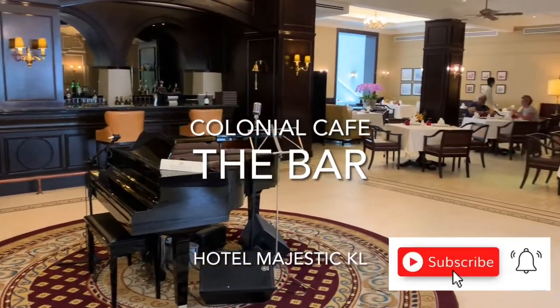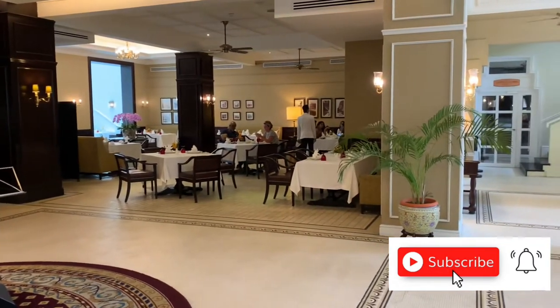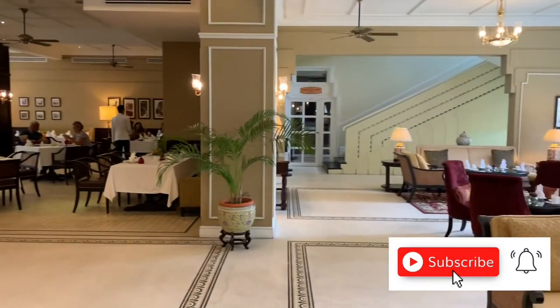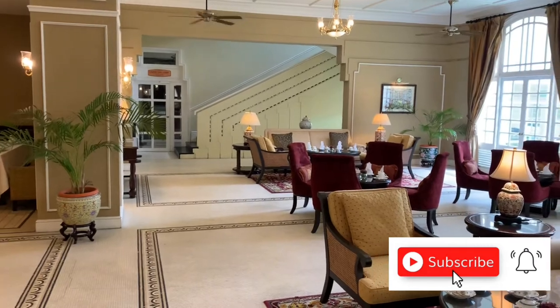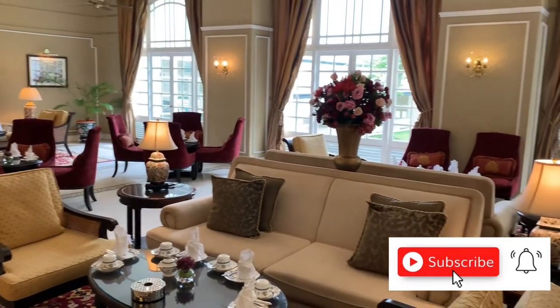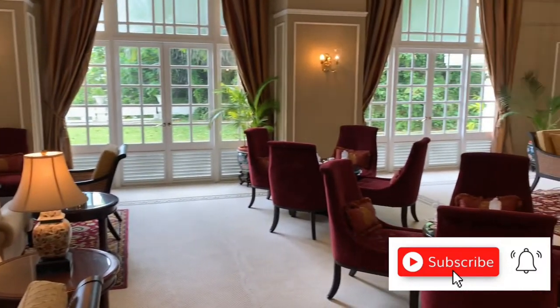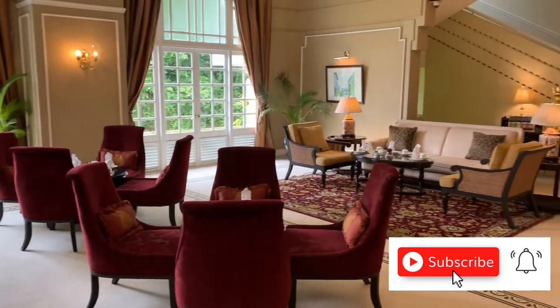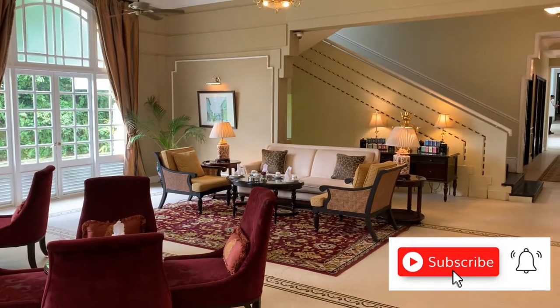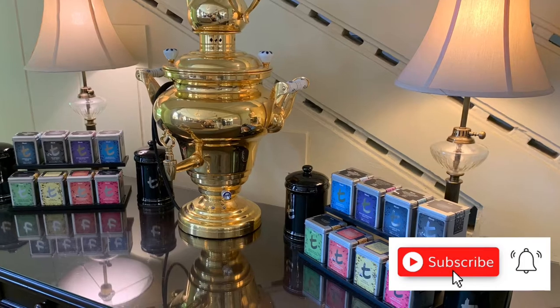Let's check out the bar at the Aquario Cabin at this legendary Hotel Majestic KL. It is so nice — you can see they are serving afternoon tea, and the background music is none other than Lady Day, Billie Holiday. Really lovely.